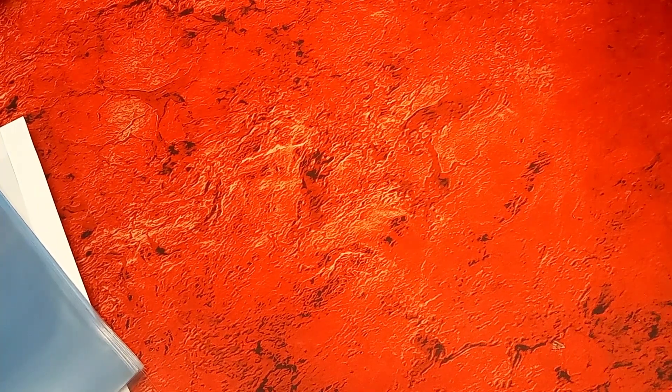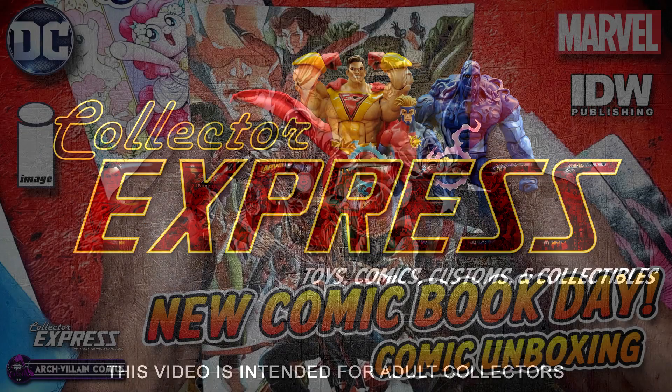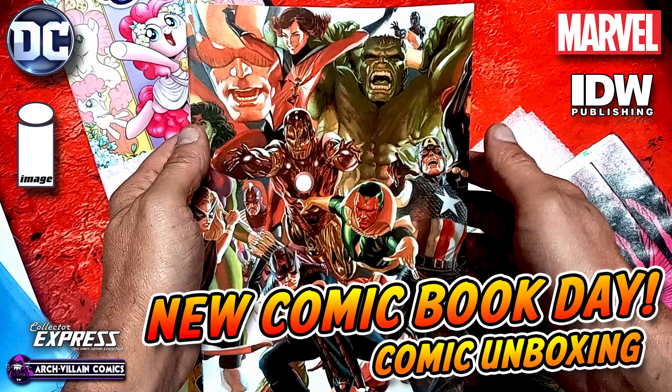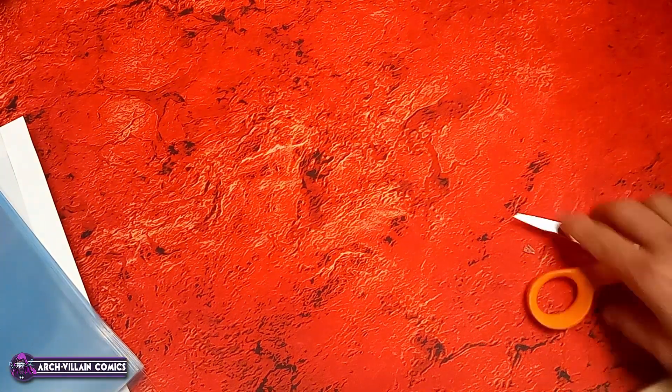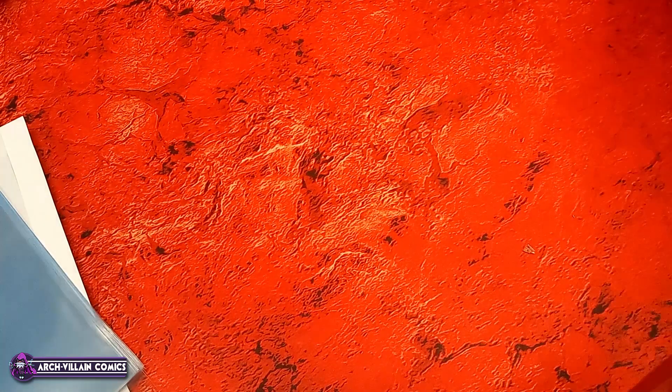Okay folks, we're back again to do another unboxing of comics for the shop this week. There was a little bit of confusion, so I'm going to start with Penguin Random House because I need to double check some stuff myself as we go.